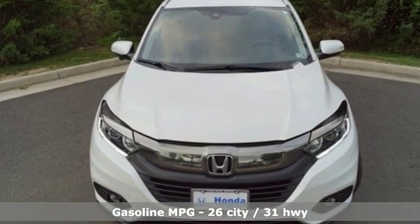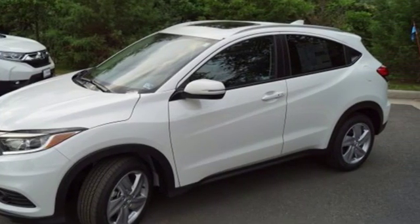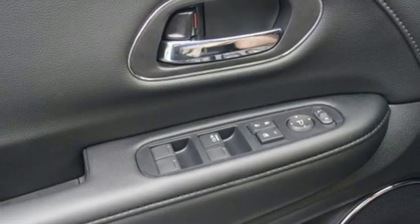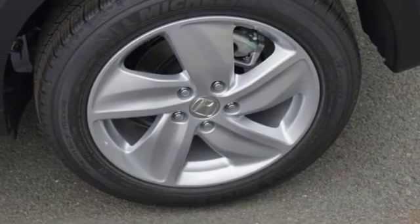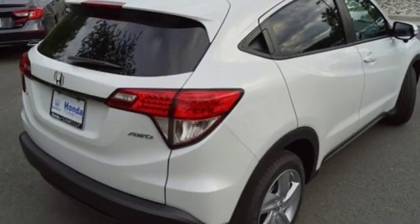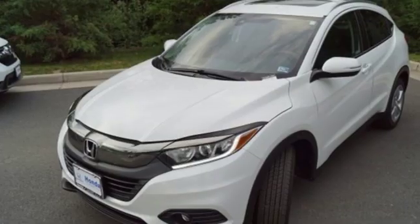Inline four-cylinder engine, front heated leather bucket seats, streaming audio, auto dimming rearview mirror, manual tilting steering column, doors and push-button start proximity key, external memory control, power sliding and tilting sunroof, wireless phone connectivity, and power heated mirrors.